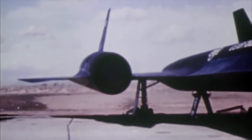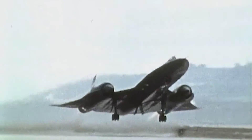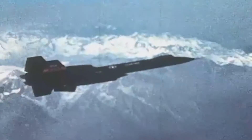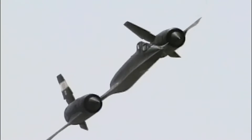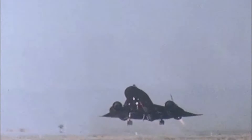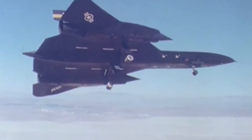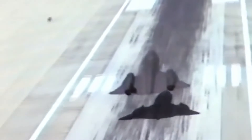The SR-71 served with the USAF from 1966 to 1998. During its operational years, it conducted countless reconnaissance missions, including over hostile territories. It played an important role in the Strategic Arms Limitation Talks, or SALT, verifying compliance with the SALT-1 and SALT-2 treaties, with its high-speed, high-altitude capabilities instrumental in monitoring arms control measures. Several conflicts — including the Yom Kippur War, the Cold War, and spying operations in North Korea and Russia — were supported by this aircraft to provide valuable intelligence to the U.S. and its allies.